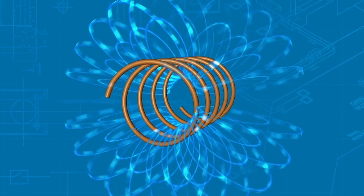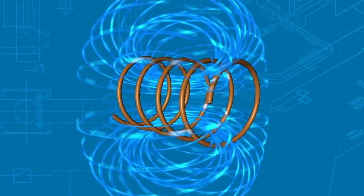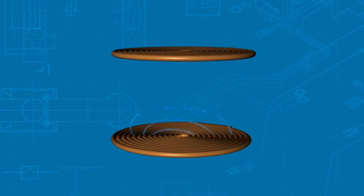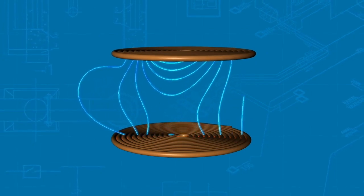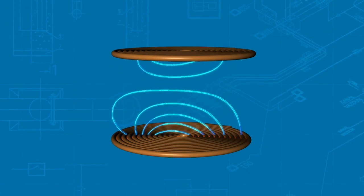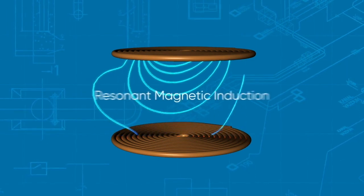then the magnetic field that is generated will take the shape of a donut. If you put another coil directly above the first coil, the second coil will have a current induced in it by the magnetic field that's generated by the first coil. That's resonant magnetic induction.